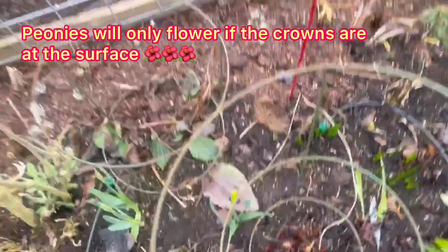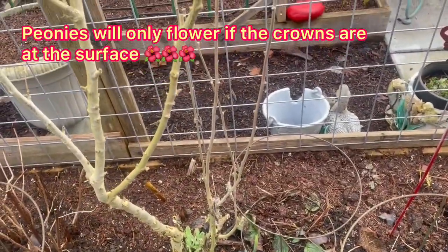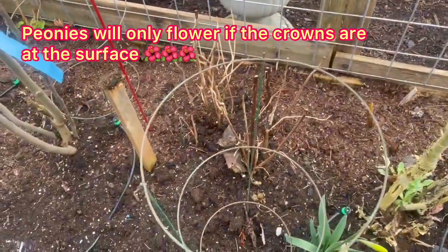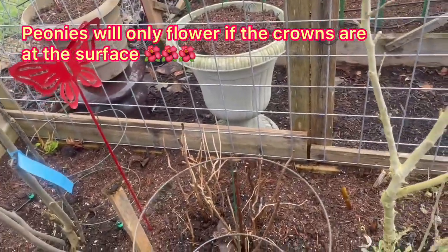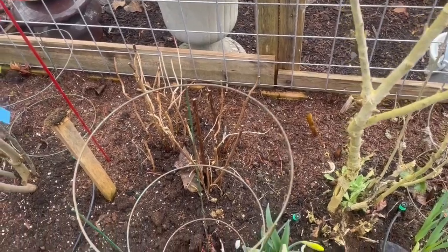If anybody's not grown peonies before, you need to make sure that your crowns are just at ground level, because if you plant them too deep, they will grow but they won't flower. That's something I learned by mistake because I did mine and put them in way too low.